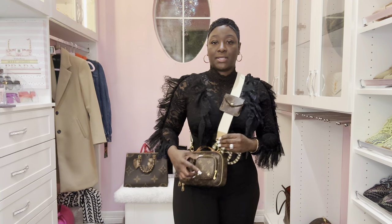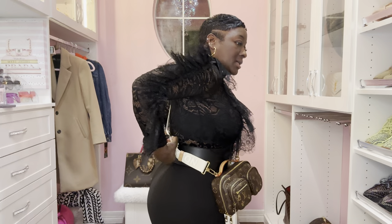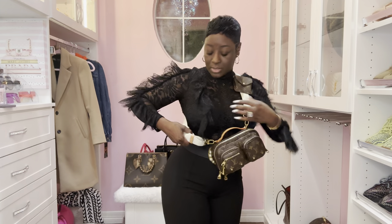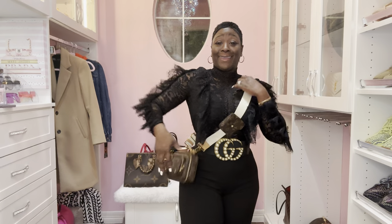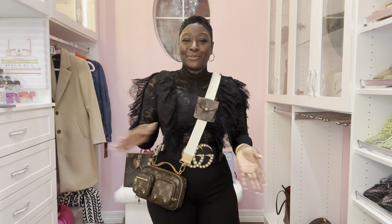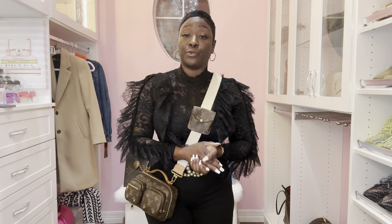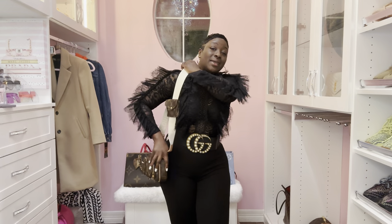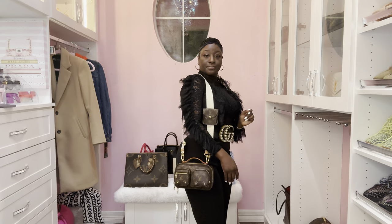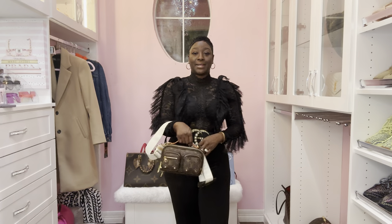Here is the Utility bag. It is adjustable so you can make it a little bit longer. Here it is on me — as a crossbody, you can see the coin pouch right here. The strap is adjustable and detachable, so you can switch it out. Here's the crossbody way, over the shoulder, and also as a tote.